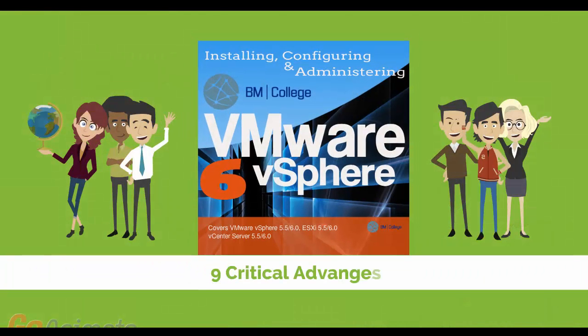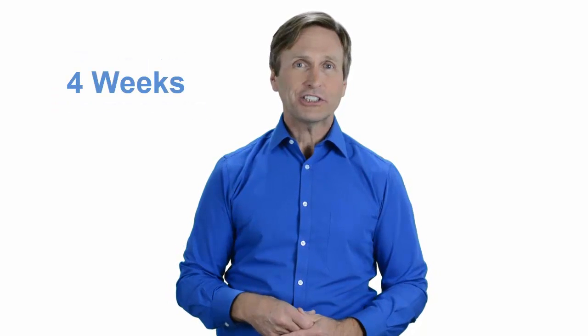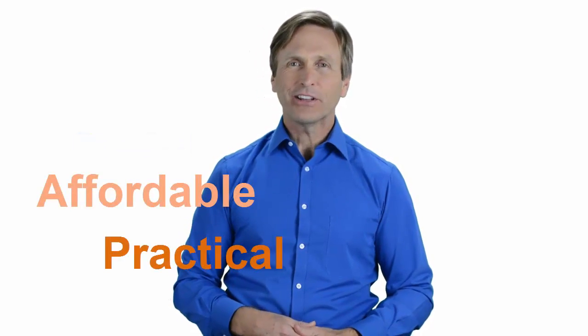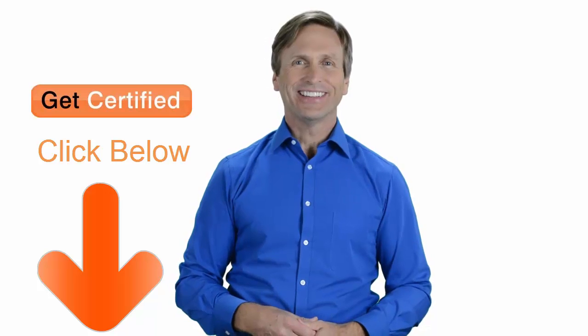Those are nine critical advantages that you will be getting when you register with us. Our highly professional training is delivered by a dedicated team of instructors. It consists of four weeks of course content and 24/7 access to materials and lab environment. Today, you can learn VMware and enjoy top-quality training given by our trusted and certified trainers, no matter where in the world you are. We believe that training has to be affordable, practical, and comprehensive. So don't wait any longer — click on the link below and register today.